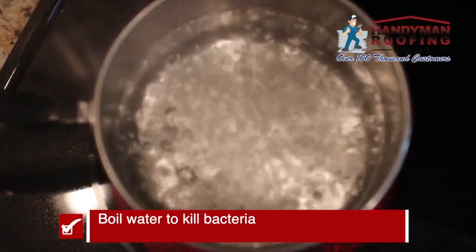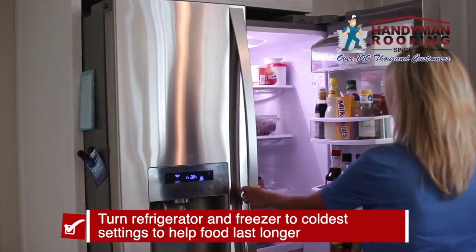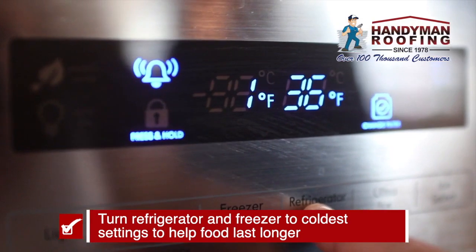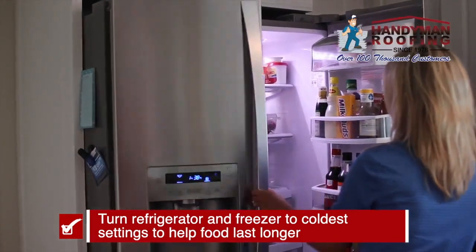That kills the bacteria. Also remember, water treatment plants can fail during a storm, so that's another reason you need to keep the water fresh. And when it comes to food, hours before a storm hits, crank your fridge and your freezer to the coldest settings possible, and only open them when necessary.